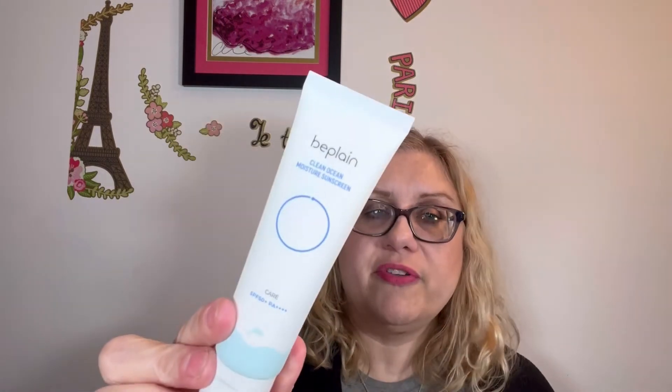Then there is the SPF. What I do like about it is it doesn't smell — and if you know what I'm talking about, you know. I hate that sunscreen smell. This doesn't have that. So this is Beplain — B-E-P-L-A-I-N — Clean Ocean Moisture Sunscreen, SPF 50. I only use this in the morning after the other moisturizer. I confess I don't always use SPF in the wintertime — I'm in the car for 15 minutes and then in the office all day where it's dark and I don't get any sunlight. But I've been using it to give it a fair test. It didn't break out my skin or feel heavy — it's very lightweight and layers really well with the moisturizer.